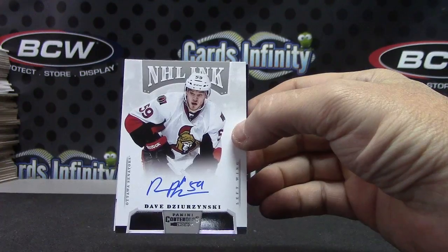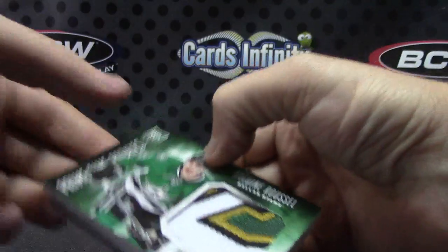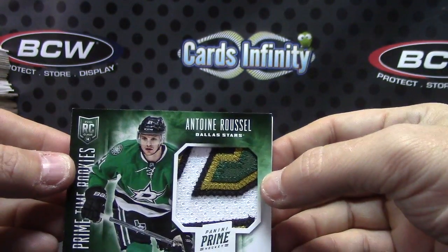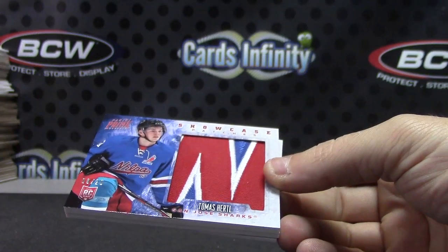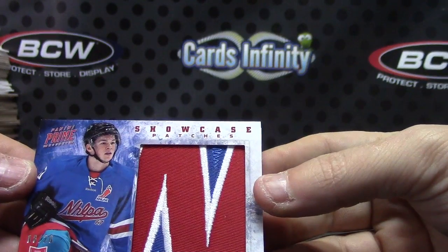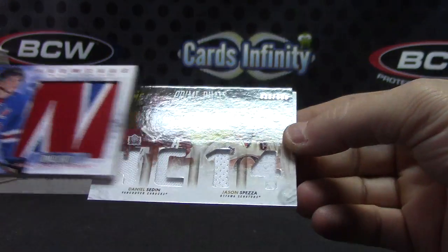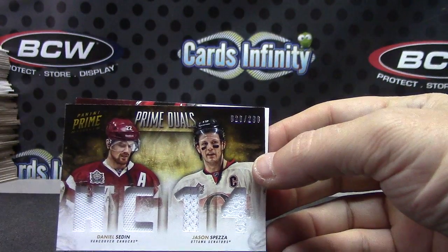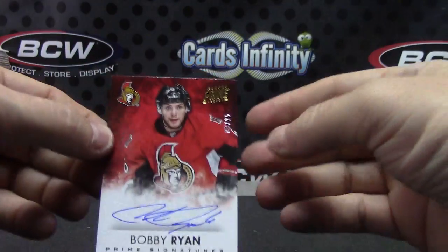He was just added recently. Nice patch on that one - Antoine Roussel, number 2 of 10. And another good-looking patch - that one's numbered... is that 8 of 20? Tomas Hurdal patch. Prime Duos - Daniel Sedin, Jason Spezza. And we'll end on Bobby Ryan, number 225.